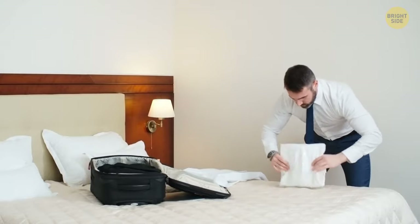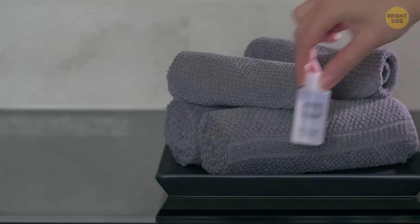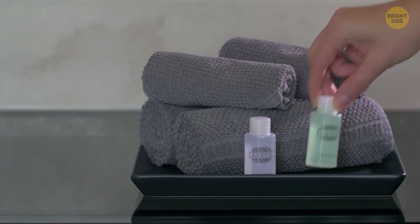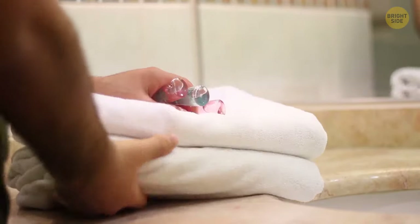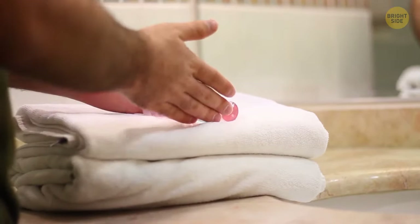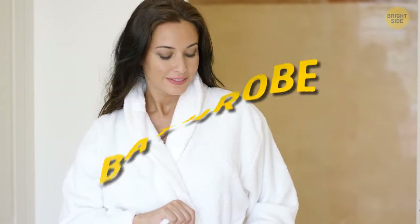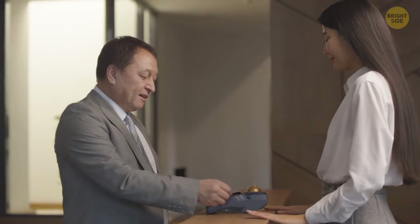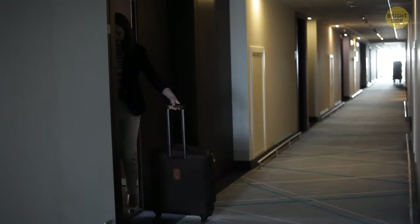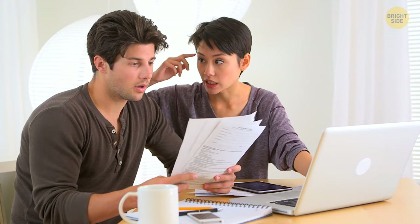Taking reusable items from your hotel room as a souvenir is a big no-no. Though it's okay to grab those shampoos, conditioners, lotions, soap, combs, and sewing kits — that stuff can save you in an emergency. Leave towels, glasses, and dishes behind for the next guest. If your room has the bathrobe of your dreams, go to the front desk and ask if you can buy one. If you try to take one without asking, your credit card is likely to be charged for it later.